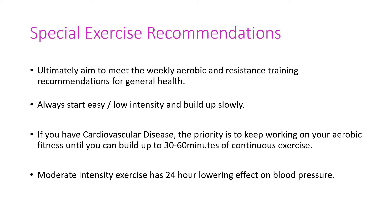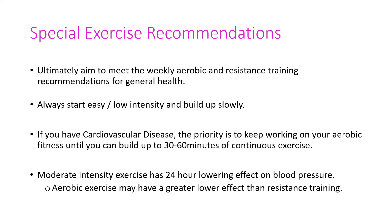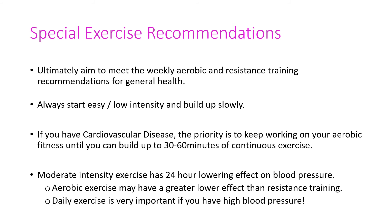If you have high blood pressure, use moderate intensity exercise — where you could still talk to someone beside you; you know you're working but it's not terribly strenuous. When you have finished your training session, that has a 24-hour lowering effect on blood pressure, which is fantastic news if you have high blood pressure. You'll get this effect from both aerobic and resistance training, but a slightly greater effect from aerobic training. Daily exercise is very important for anyone who has high blood pressure.